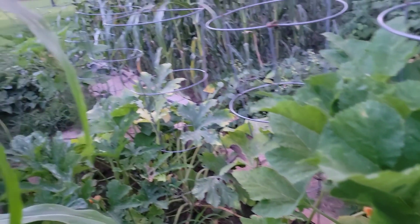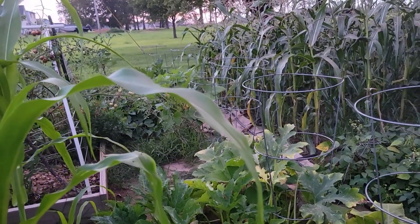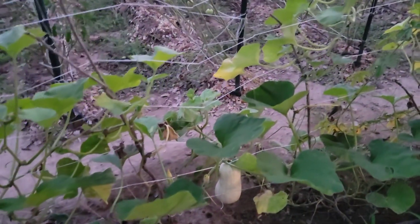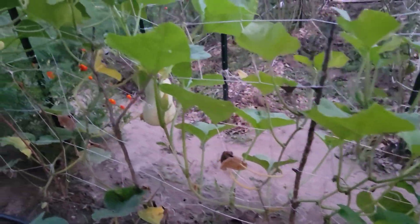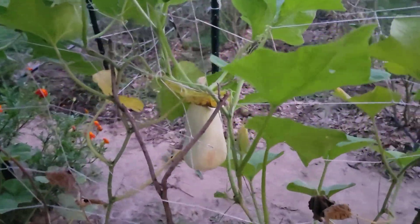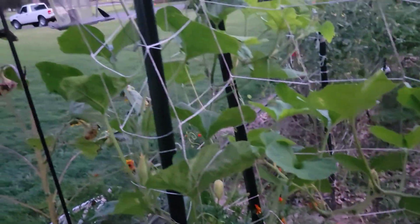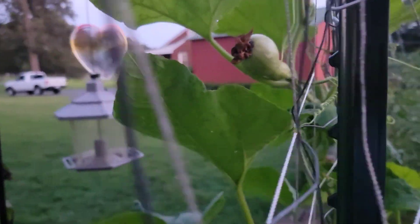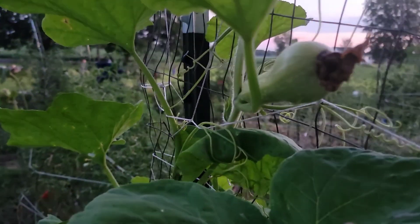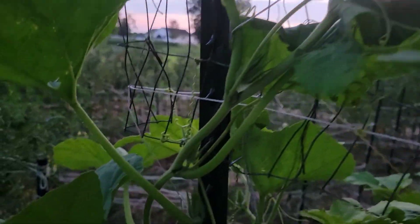The squash plants — this is the white scallop squash plant, and eight ball zucchini over there. They're not looking that great but they are producing. Here we have our butternut squash — we have more fruits right here through hand pollinating. This is the one that I hand pollinated yesterday and there's another one right here.